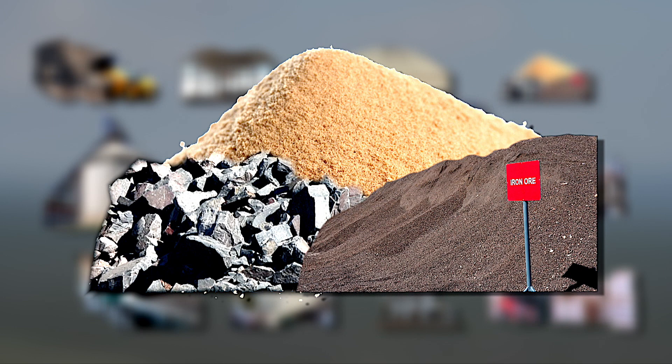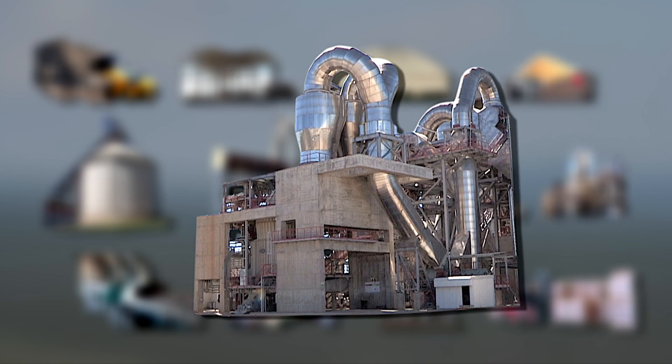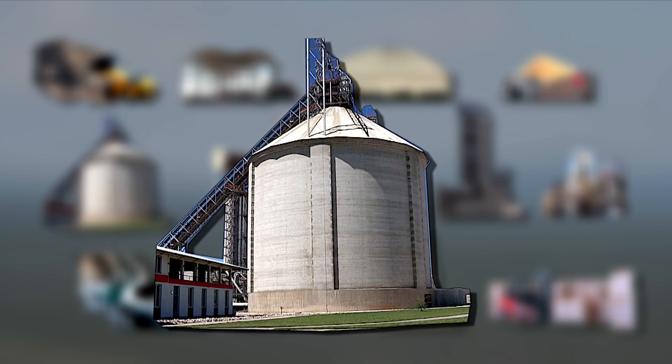Additives such as high grade limestone, sand and iron ore are added and then conveyed to the raw mill where it is dried and ground to a fine powder. The raw meal is then transferred to the preheater, where the material is preheated, after which it enters the rotary kiln where it is burned to produce clinker. The clinker is cooled down with air in a grate cooler and then stored in the clinker silo.